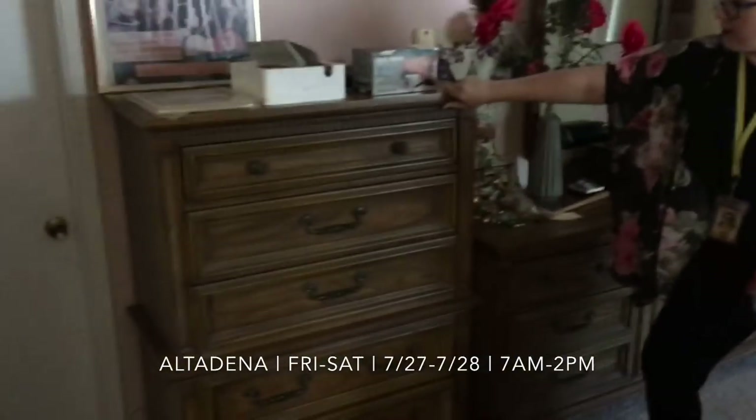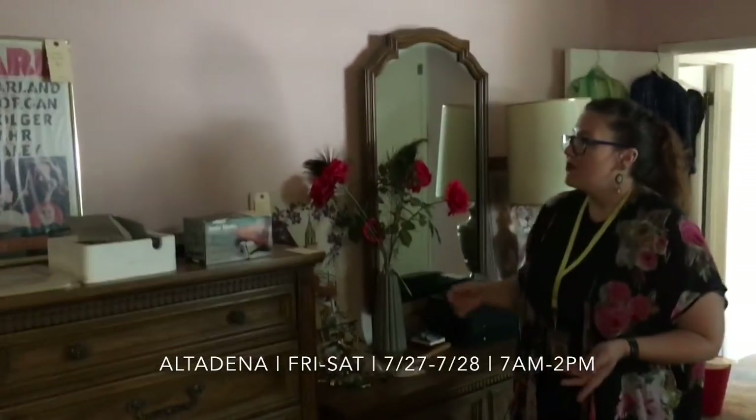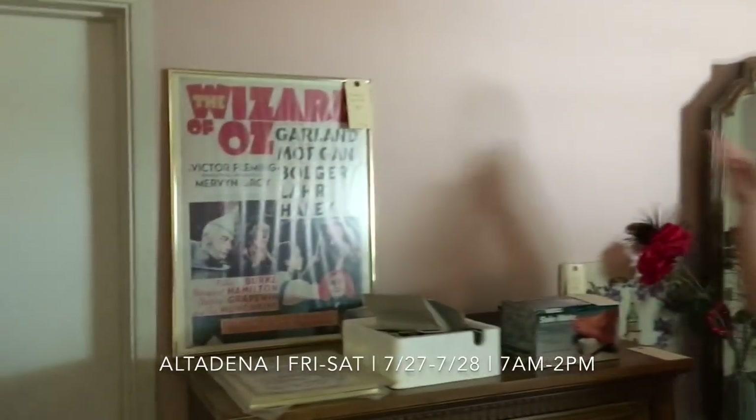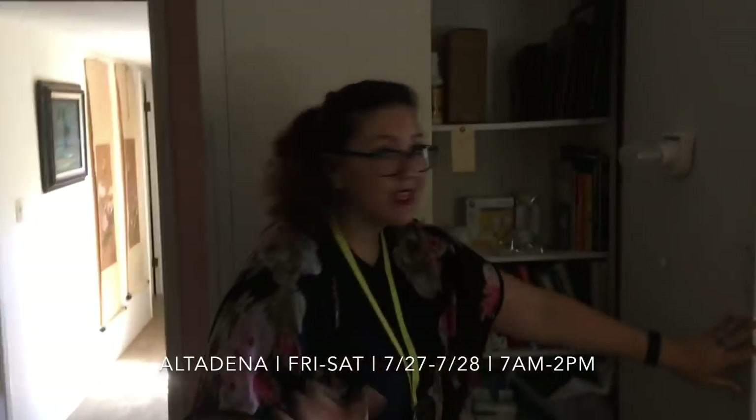We've got some bedding and some really fun furniture. This dresser is really beautiful and very well taken care of. We've also got a ton of movie posters here — some you will recognize, and some from the 70s and 80s you may not have heard of before. Some really, really fun stuff, and we're going to see that in a little bit.